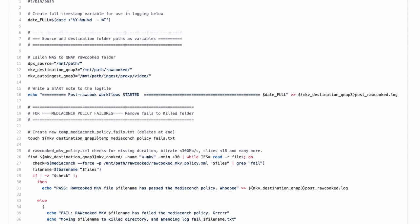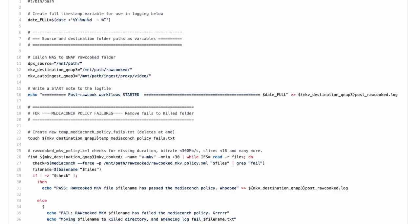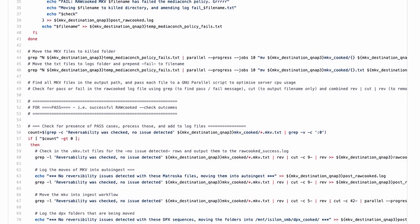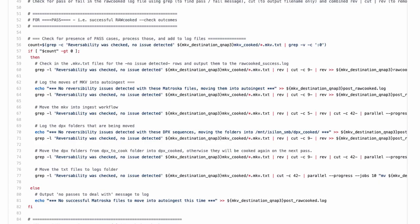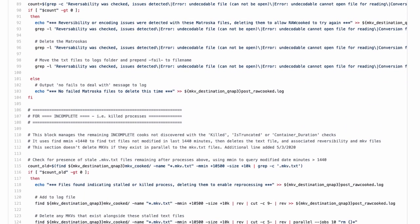It runs once every eight hours. First, the FFV1 is compared to a MediaConch policy which checks for frame rates of 24, bit rates above 300 Mbps, FFV1 slices of 16 or above, FFV1 codec error detection, is lossless and has intra-frame settings. A file that passes this MediaConch policy may not necessarily pass through to our long-term preservation. A second stage assesses the logs generated by RawCooked and if error messages reveal a reversibility fault, then the FFV1 files are failed, deleted and the sequences will be re-queued for encoding.